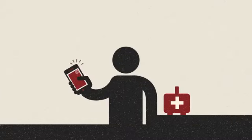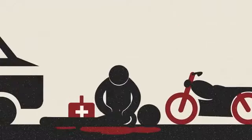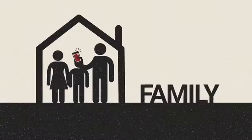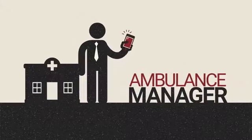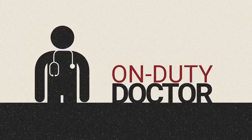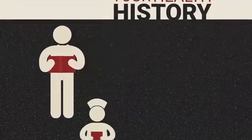Call Ambulance will notify the nearest first responder, who will come and do first aid before the ambulance arrives. Call Ambulance notifies family, ambulance manager, alerts the ambulance driver, and eventually the doctor on duty at the destination hospital. The doctor can see stored health history and will be ready to treat the incoming patient.